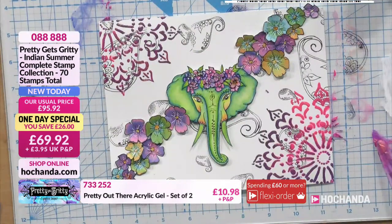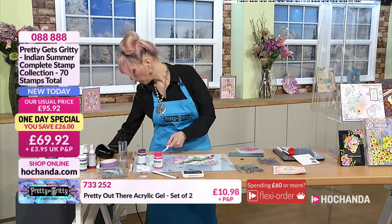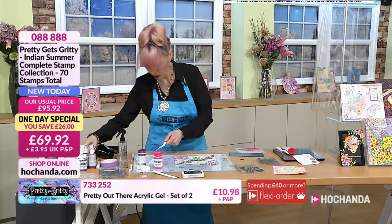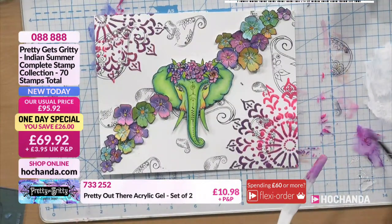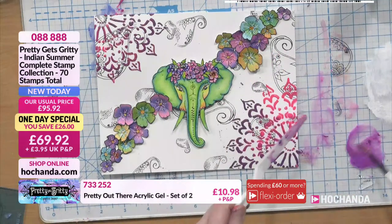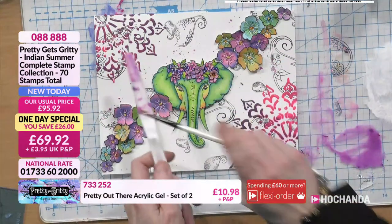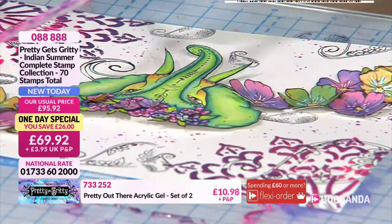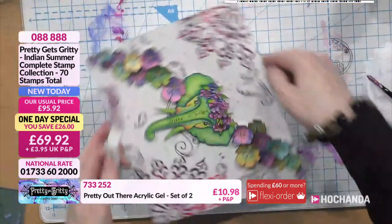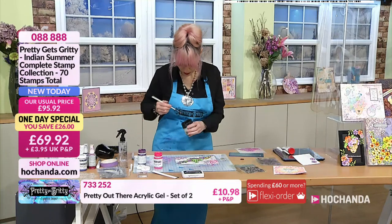I'm going to watercolour with what's left on the brush to get this lovely pale lilac colour — I think it's tonally correct to go with the other elements. Let's add some splashes. You can watercolour with it, use it as a texture paste, and now we're adding mixed media elements. And it wouldn't be right if it didn't have some black splashes as well.